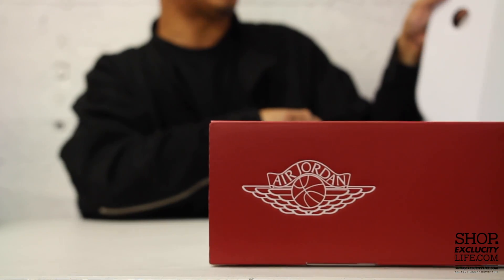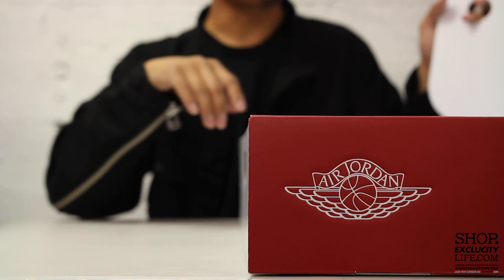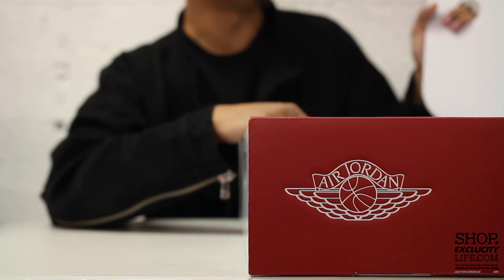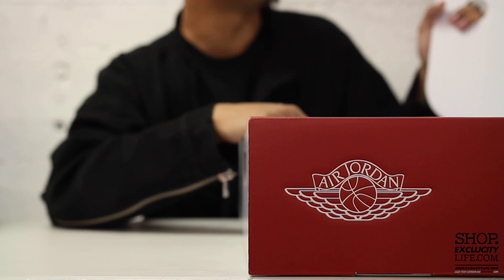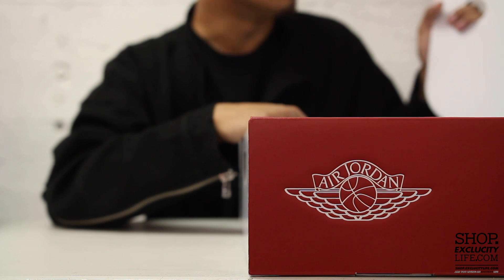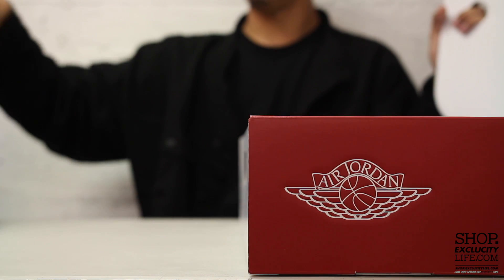I'm going to read it to you guys real quick before we get into the shoes. It says: 'In celebration of Michael Jordan's love of the game, Jordan Brand and Converse collaborated on this special two-pack celebrating two iconic silhouettes that MJ wore early in his career — the Converse Fast Break and the Air Jordan 2 — which catapulted MJ onto the world stage and showed fans that man was truly meant to fly.'